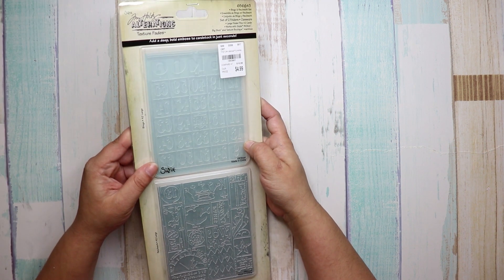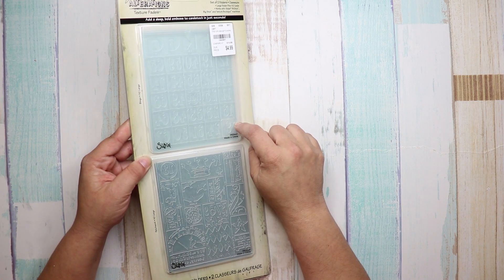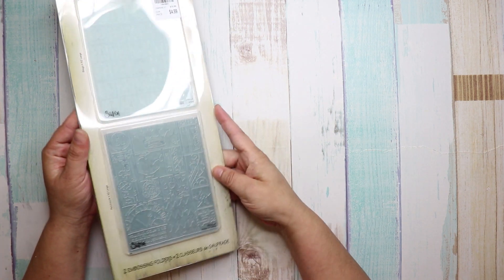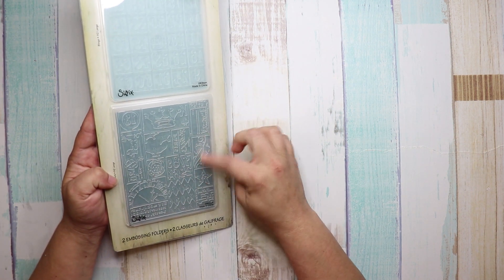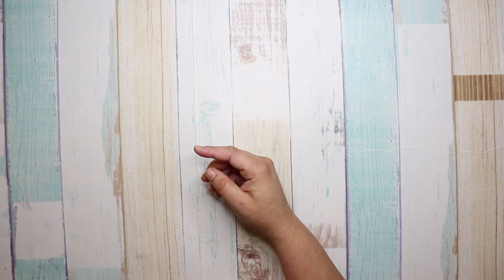I'm so excited about this next one — it's Tim Holtz, number 1-8-4-3-9-0-1. It's the bingo card, and down here it's just like a mixed media kind of print with different things on it.